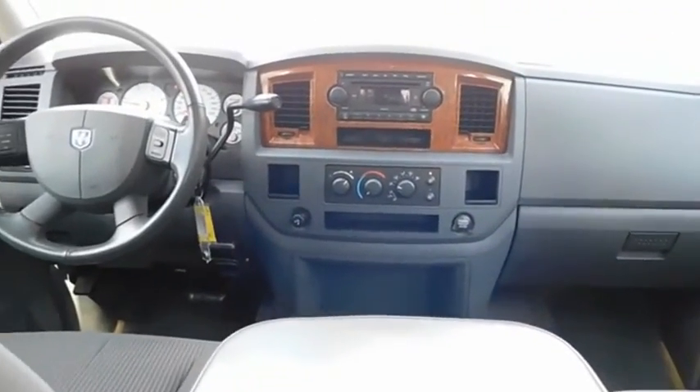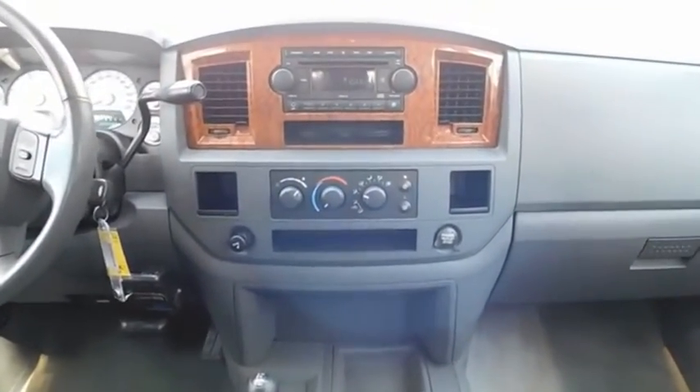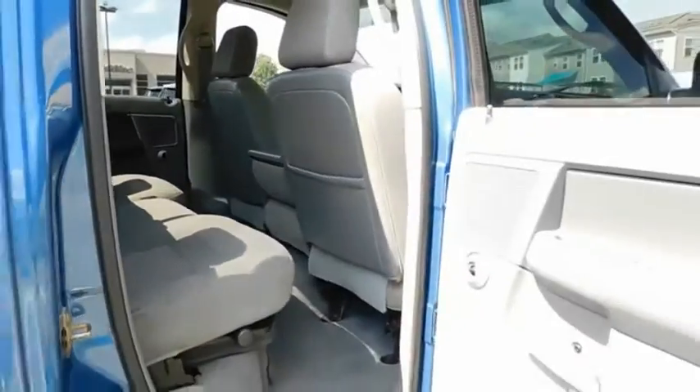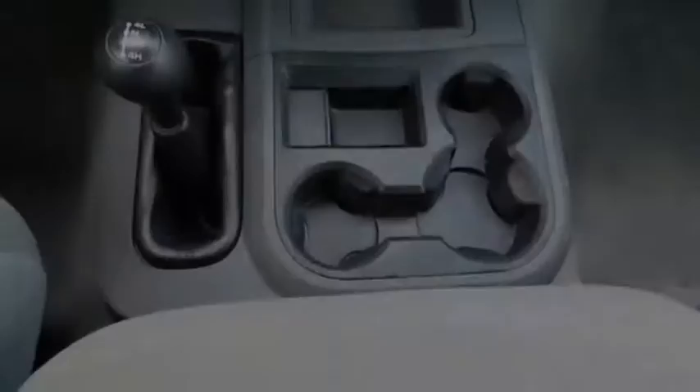The Ram 2500 is built with sturdy hydroformed frames and capable four-wheel drive options to handle the toughest job site terrain while maintaining a smooth ride. Come see the car for yourself.